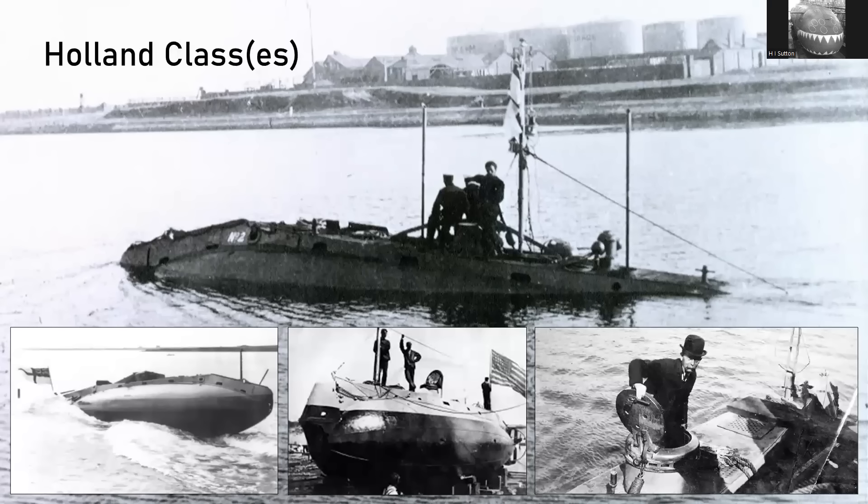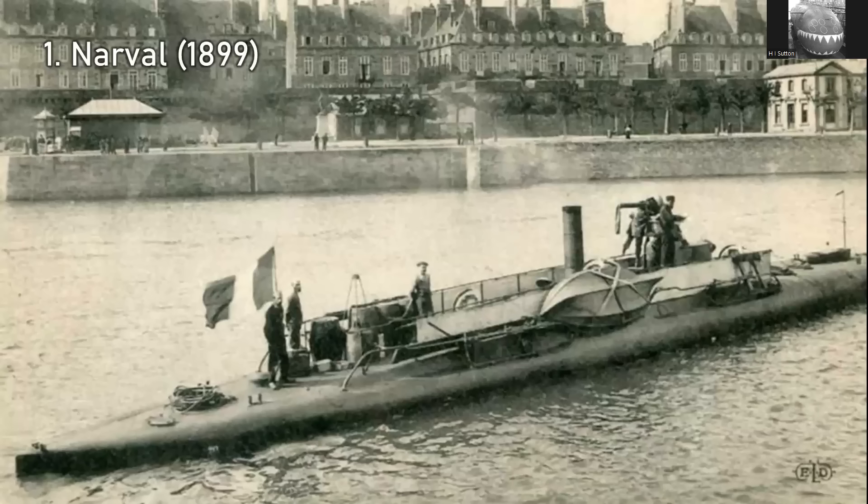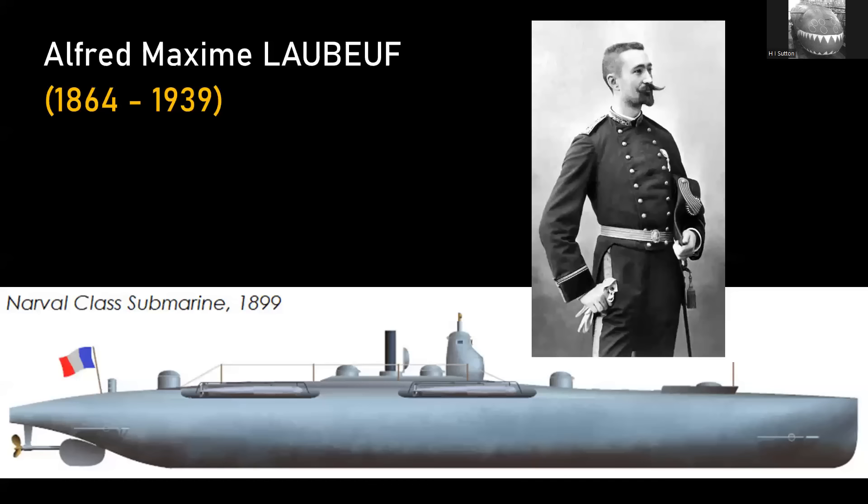The first submarine — starting at the beginning. The history of submarines normally starts with the Holland class, which I think is a little bit skewed. It's largely because the Royal Navy and the U.S. Navy both started their modern submarine journey with the Holland class. The Holland class does deserve the attention it gets, but there's a submarine that's underrated or overlooked, and that is the Narval.